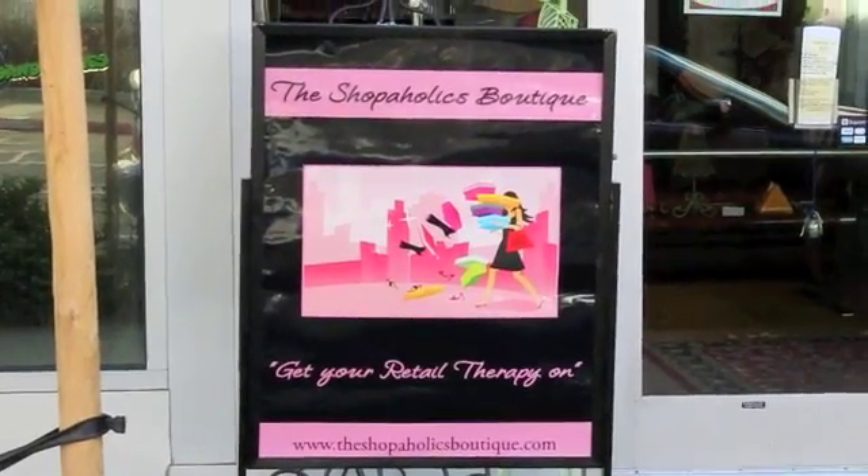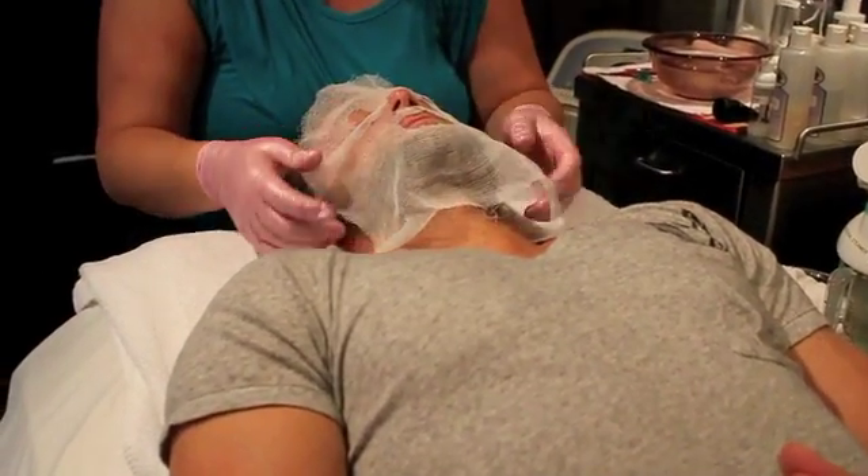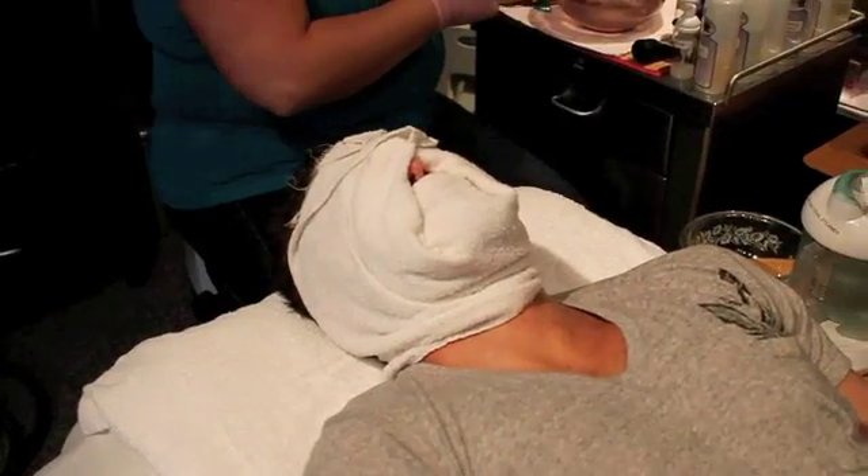Alright Fitlifers, many of you have asked me what to do for your face to make it look years younger. I have a solution for you today. Sit tight — it's the Oxygen Facial.